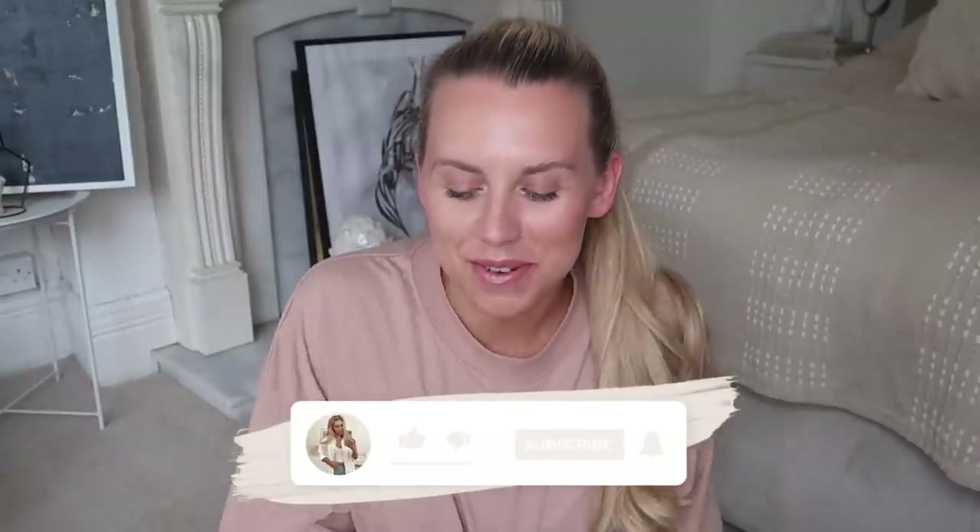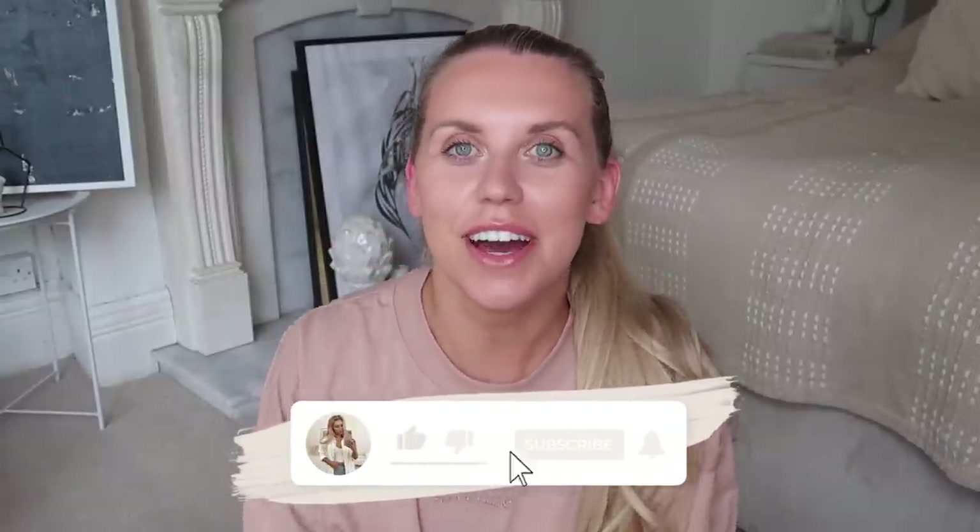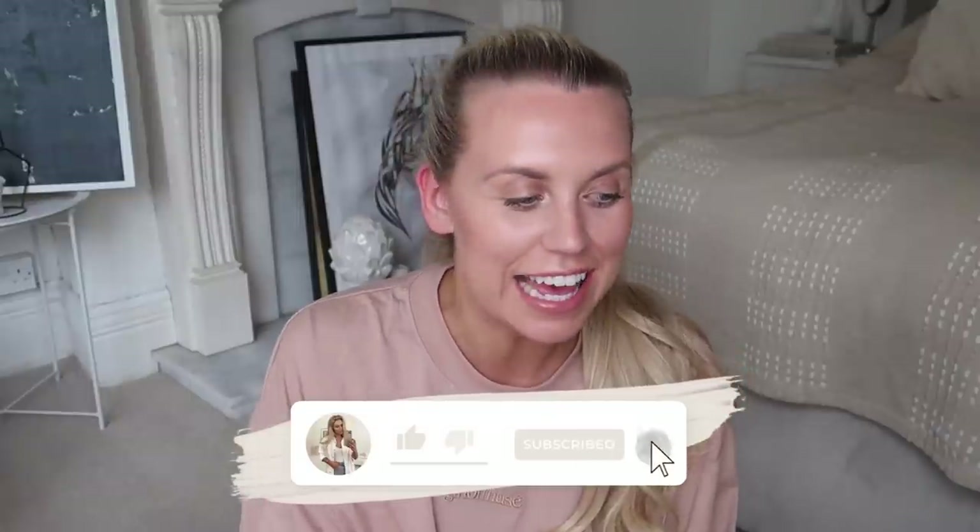Hi guys, welcome back to my channel, welcome back to a brand new video. I hope you're all doing well. Today is an autumnal Home Sense home decor haul from loads of goodies that I have purchased from TK Maxx and Home Sense recently.